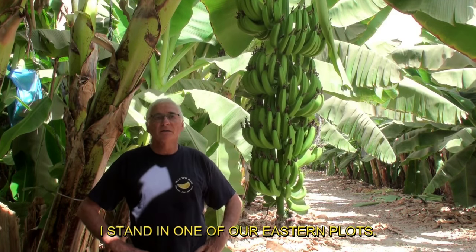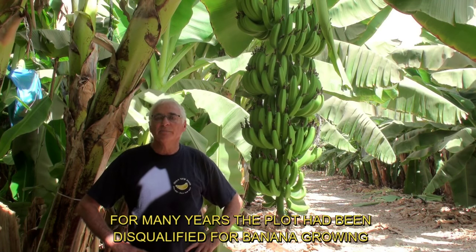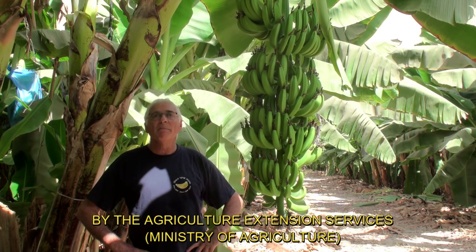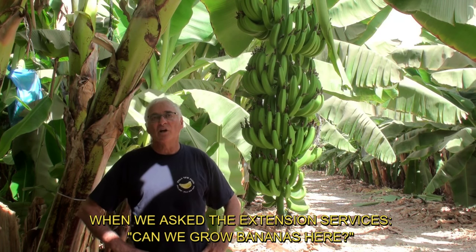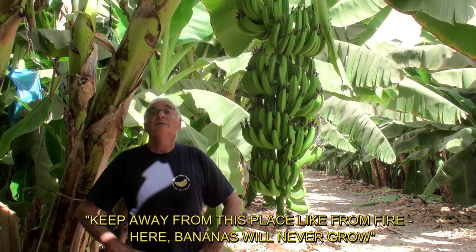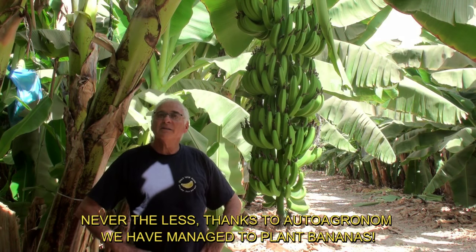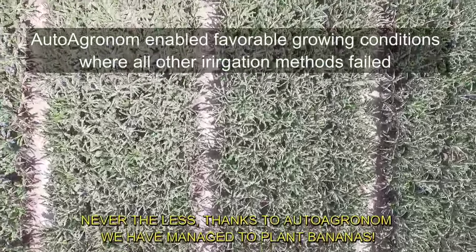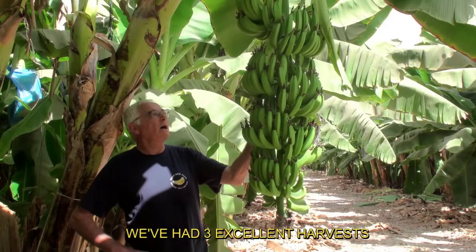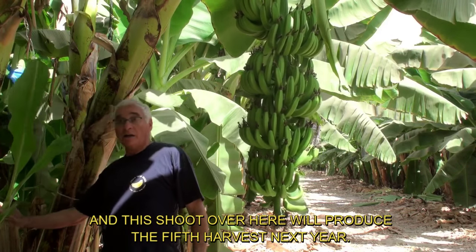I stand in one of our eastern plots. This plot is characterized as calcareous soil. For many years, the plot had been disqualified for banana growing by the Agriculture Extension Services. When we asked if we could grow bananas here, they took soil samples and replied, 'Keep away from this place like from fire — bananas will never grow here.' Nevertheless, thanks to Auto Agronom, we managed to plant bananas. We've had three excellent harvests. This cluster here will provide the fourth harvest, and this shoot over here will produce the fifth harvest next year.